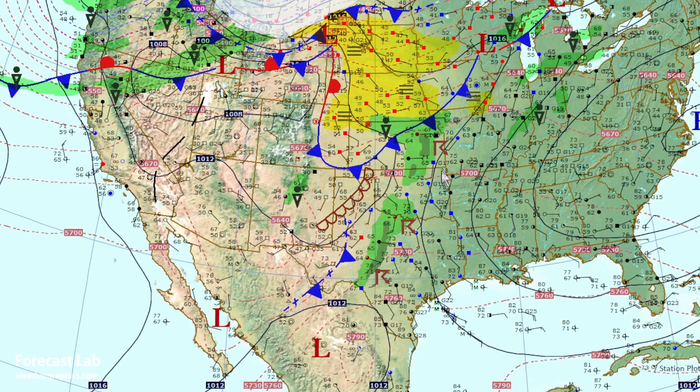For today, there is an SPC marginal risk for severe storms from Fort Worth down into the Texas Hill Country. There's an MCS out to the west, and flash flood warnings are in effect between Junction and Sonora.